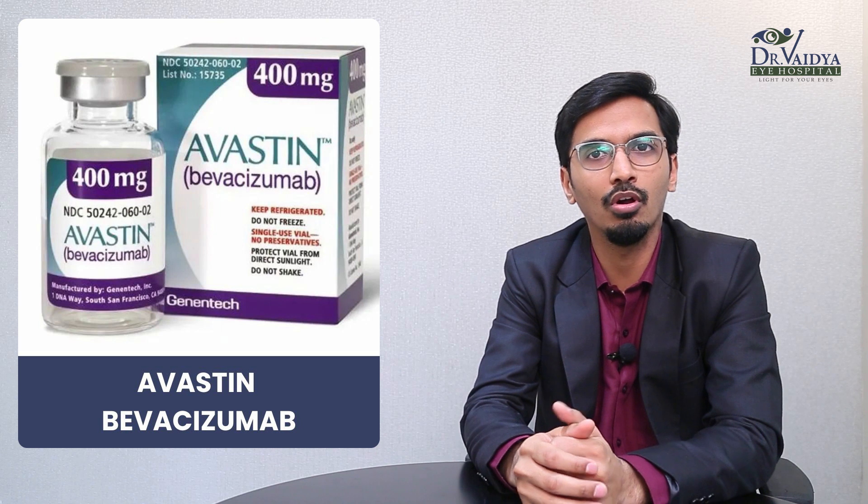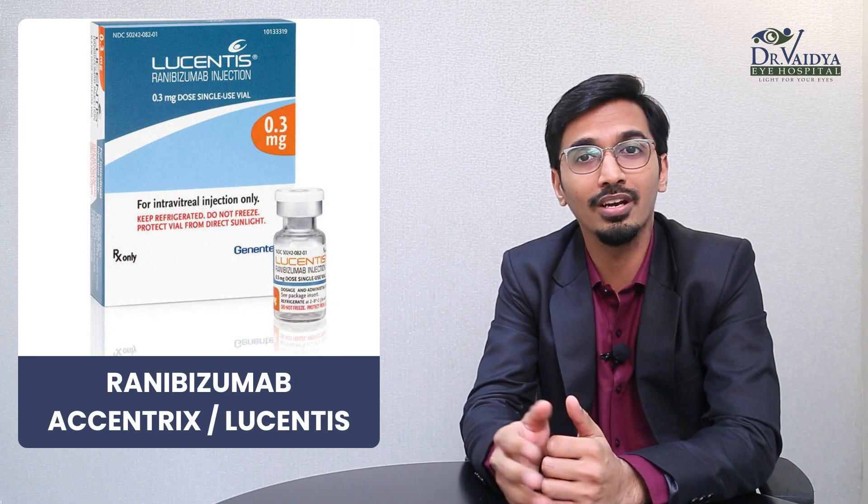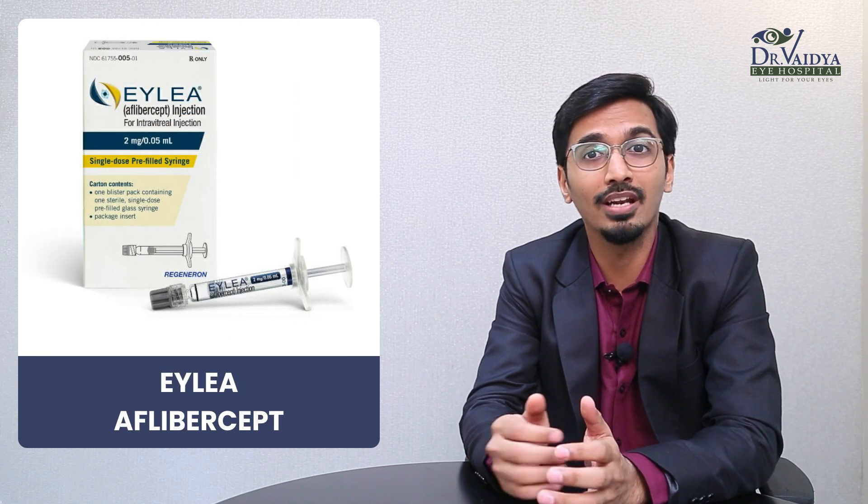In this video, we'll be focusing mainly on the anti-VEGF drugs. We have three options: Number one, Bevacizumab, also called Avastin. Number two, Ranibizumab, also called Accentrix or Lucentis. And number three, Aflibercept, also called Ilia.